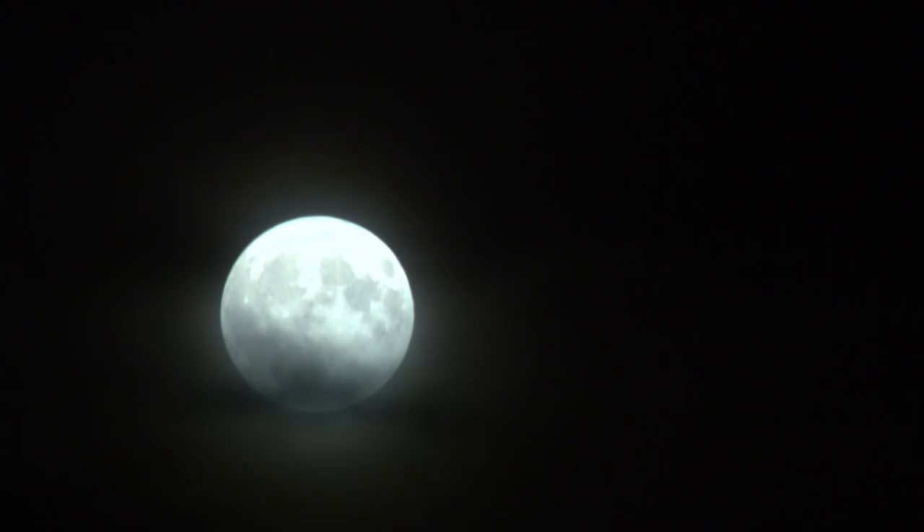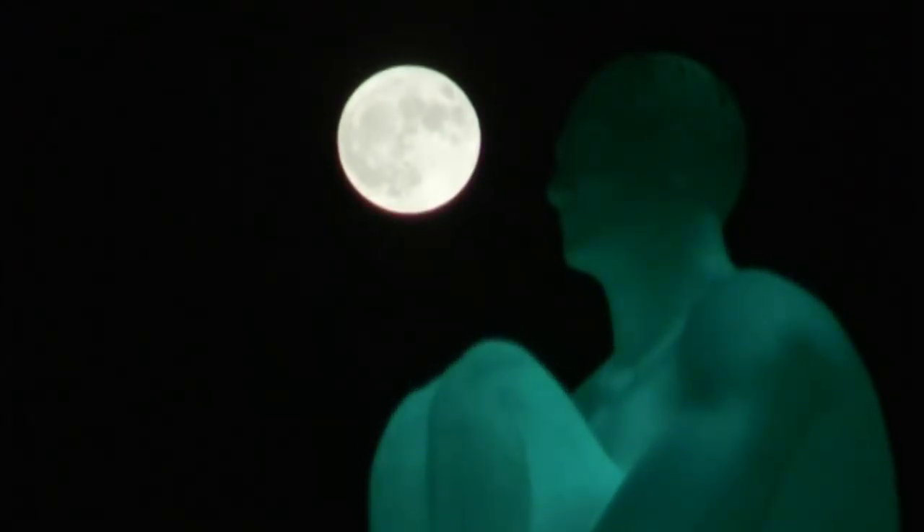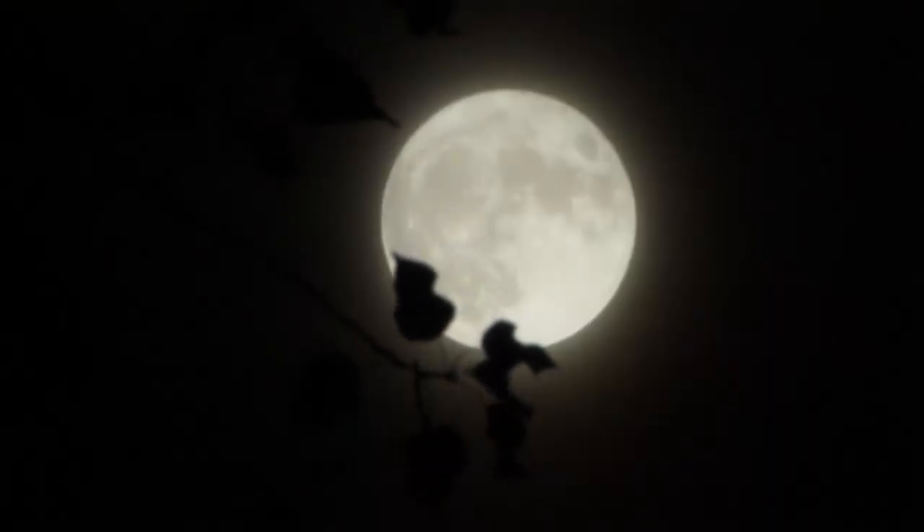Now, full disclosure — up high in the sky, both a full moon and supermoon look very similar actually. But when gazing at it through trees or beside buildings, that's when it's quite impressive.